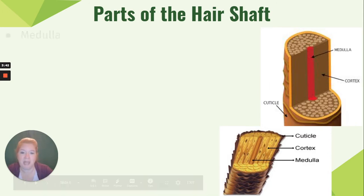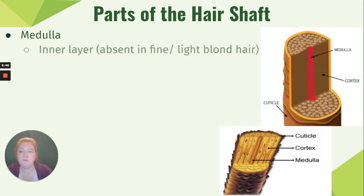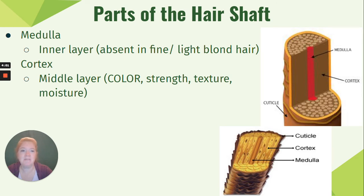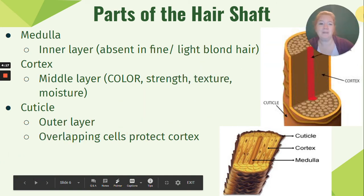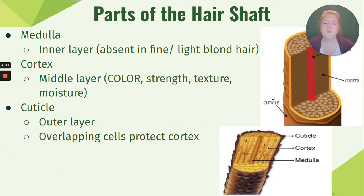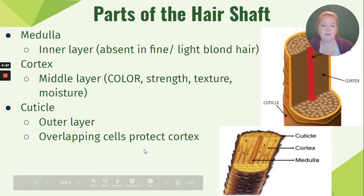The parts of the hair shaft: the medulla is the inner layer — the M in medulla means middle — and in light blonde or fine hair this layer is probably absent. The cortex is the middle, biggest layer, arranged in bundles, and is responsible for the color, strength, texture, and moisture of your hair. The cuticle is the outer layer, arranged in overlapping cells like shingles on a roof, and is meant to protect the cortex bundles underneath.